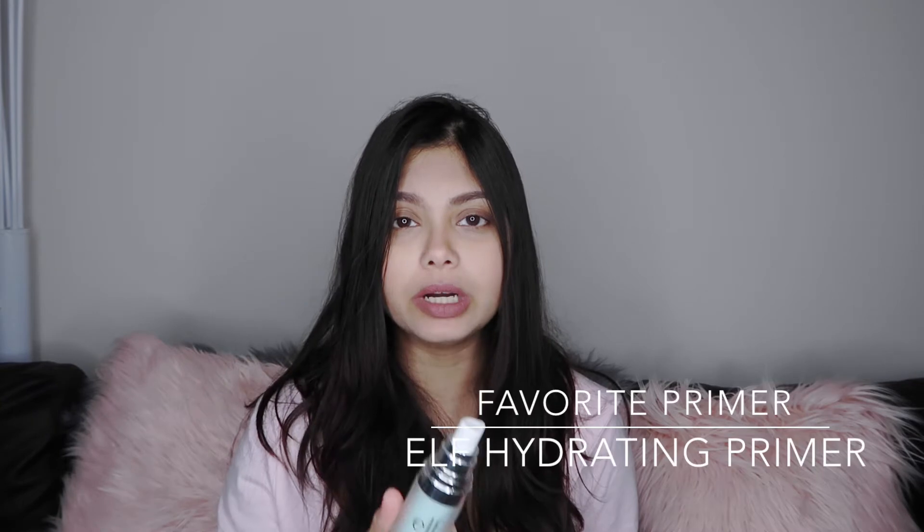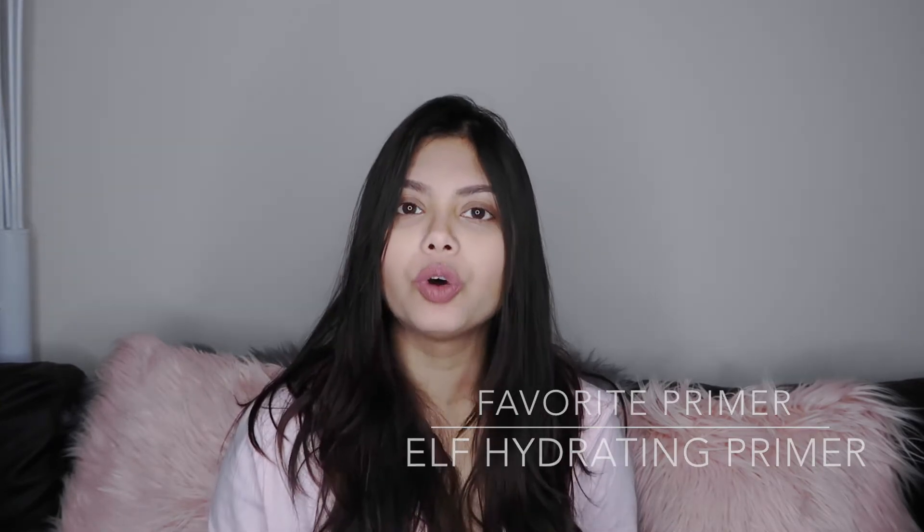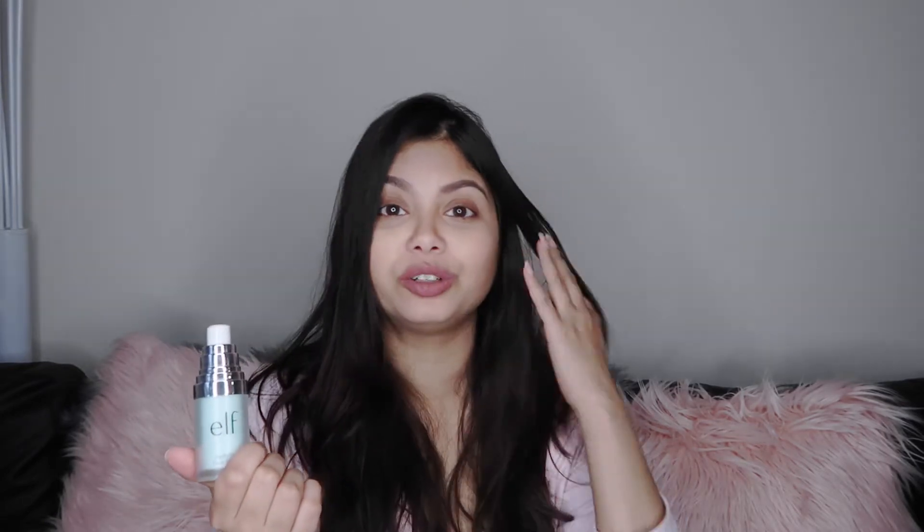When it comes to primer, I keep switching between different ones, but one I really liked is the ELF Hydrating Face Primer. It's so moisturizing and doesn't feel oily when you apply it to your skin. It's pretty much become a staple in my makeup kit, and it's very cheap. ELF products are reasonably priced and produce really good quality makeup, so if you're looking for a drugstore primer, definitely consider this one.